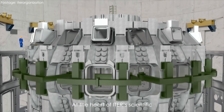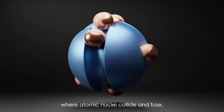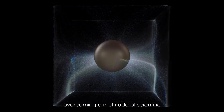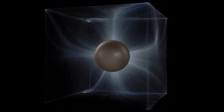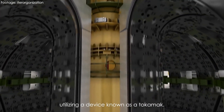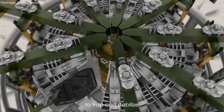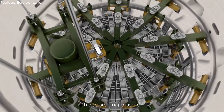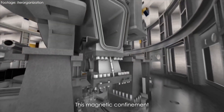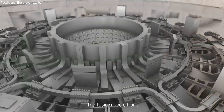At the heart of ITER's scientific endeavour is the creation and confinement of a superheated plasma where atomic nuclei collide and fuse, releasing immense energy. Achieving this involves overcoming a multitude of scientific and engineering challenges. Magnetic confinement is the chosen approach for ITER, utilising a device known as a tokamak. Tokamaks employ powerful magnetic fields to trap and stabilise the scorching plasma, which reaches temperatures exceeding 150 million degrees Celsius. This magnetic confinement is essential to prevent the plasma from contacting the reactor walls, which would instantly extinguish the fusion reaction.